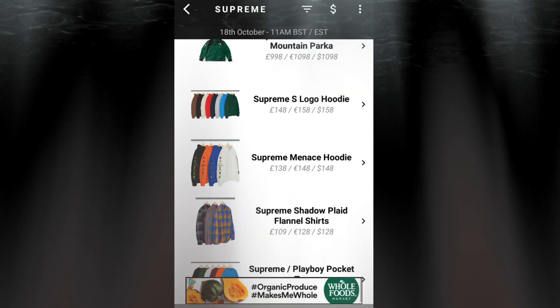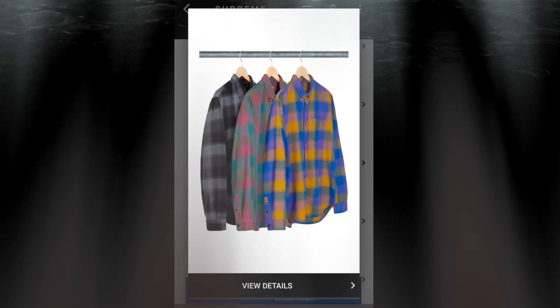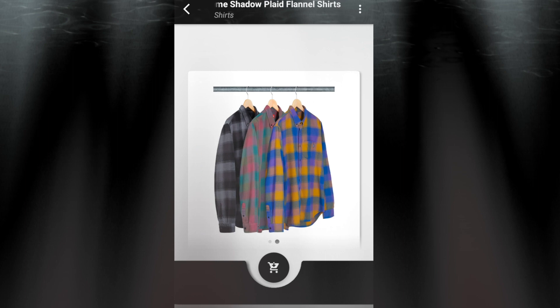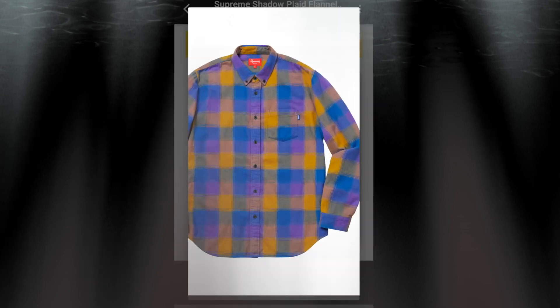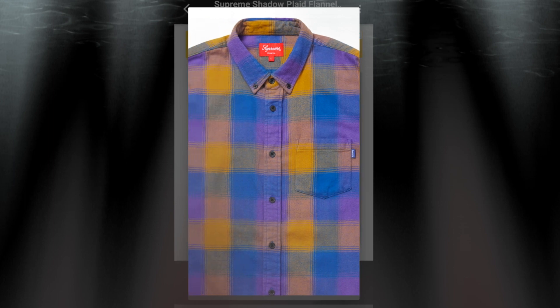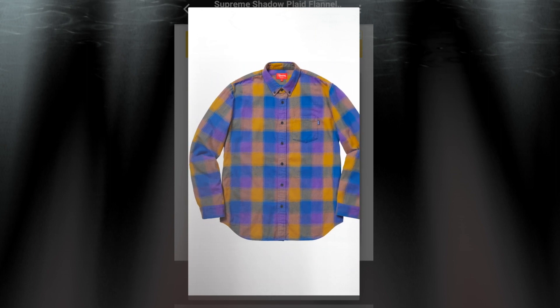The next item will be the Supreme Shadow Plate flannel shirt. You have three colors to choose from and it retails for $118. This is an all-cotton flannel. It has a left hand pocket with the Supreme label, and it's an all-button flannel shirt.